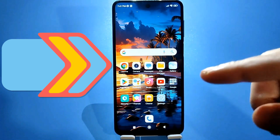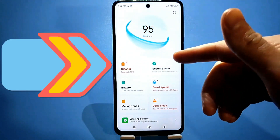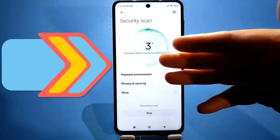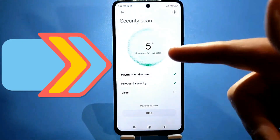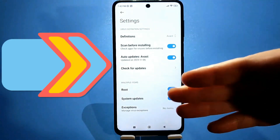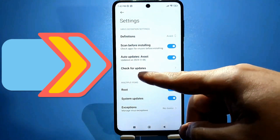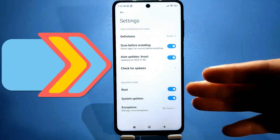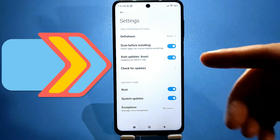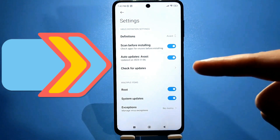If we go to the security section — you can get there through other settings — here we have the antivirus. It periodically turns on and checks everything every time you download something from the Play Store or search for information in the browser. All these settings are already set by default, meaning it automatically checks for root access before installation, and so on. This is generally a good thing, but you actually have several different antivirus programs installed on your phone, which put a heavy load on the system and all run simultaneously in the background.